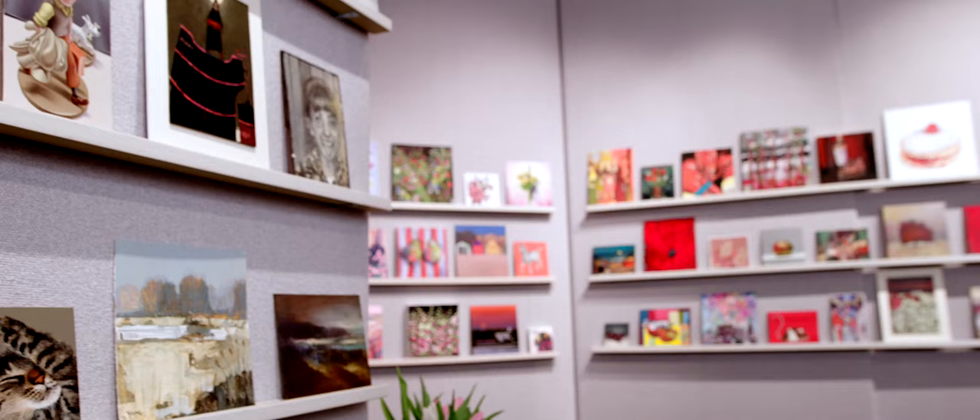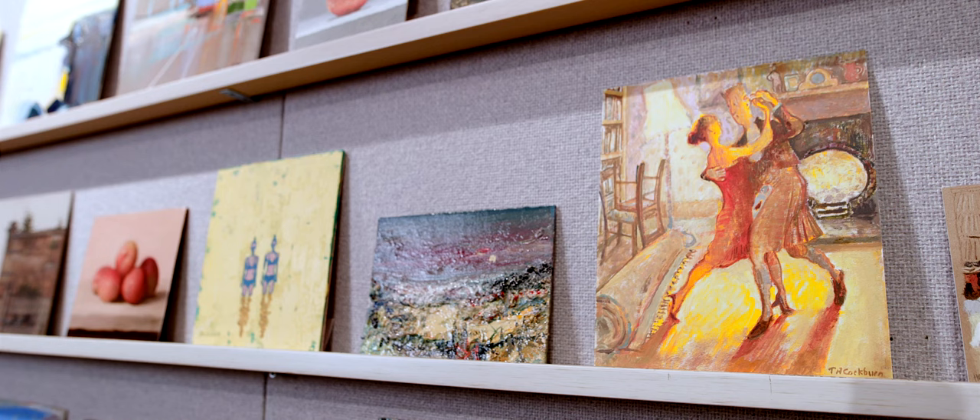It's January and it's the Small Paintings exhibition at Morningside Gallery. Small Paintings is an opportunity to own some original artwork at a lower price point.